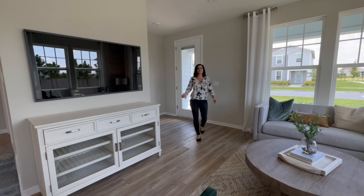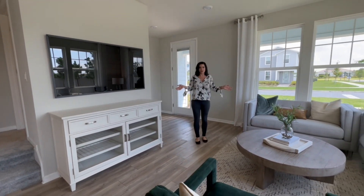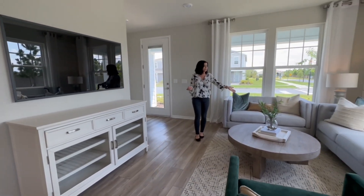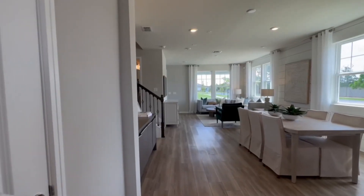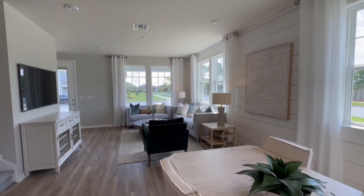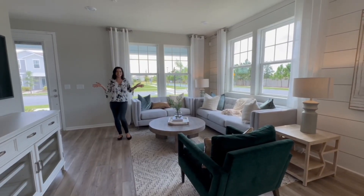Now that we're inside this beautiful townhouse, let's take a quick tour. First and foremost, we're walking immediately into the living room. I love that it's spacious — there's a bunch of furniture in here and an entertainment center, and it still feels very spacious. I love that it has this corner of windows; very open, bright, and sunny.